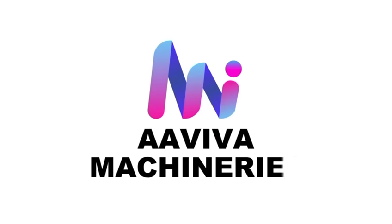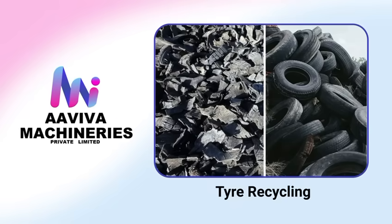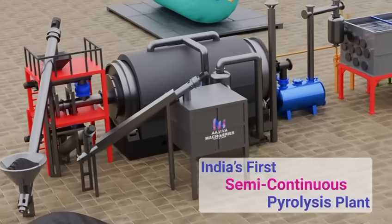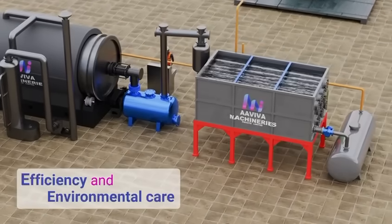Welcome to Aviva Machinery's Private Limited, pioneering sustainable solutions in tyre recycling. We proudly present India's first semi-continuous pyrolysis plant, redefining efficiency and environmental care.